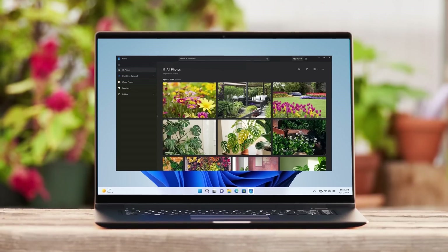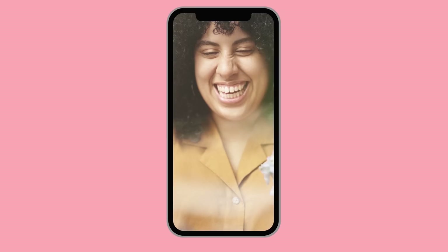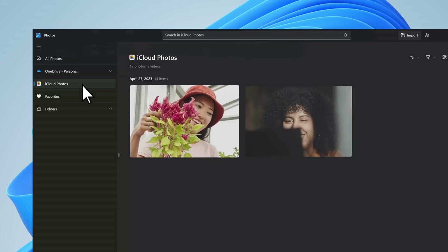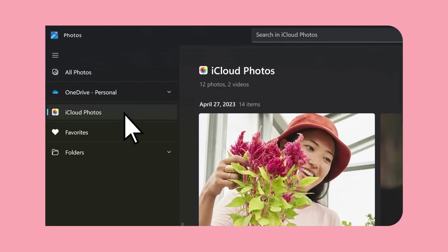One more thing since we're talking phones. Ever use email to get photos from your phone to your laptop? It's a bit awkward, right? Check out the Photos app now. Look familiar? Yeah, iCloud. A couple clicks and it all syncs to Windows 11. Snaps on my phone, straight to my PC. Love it.